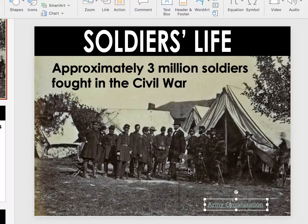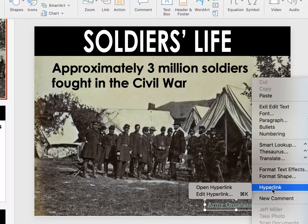When we talk about soldier's life, the first thing that you've got to lock into is the fact that there were approximately three million soldiers who fought in the Civil War. Not all of them saw combat, but there were 22 million people in the North and 9 million people in the South. So that's about 10% of the population of the United States fought in the Civil War, which is kind of crazy to think about.